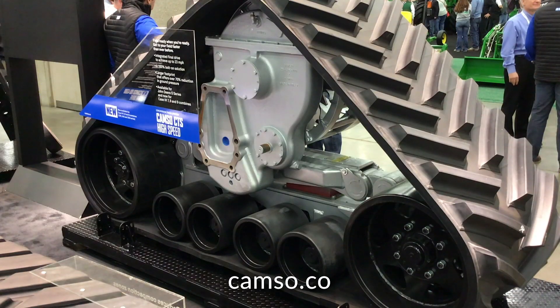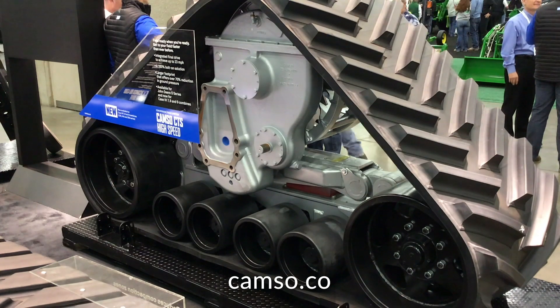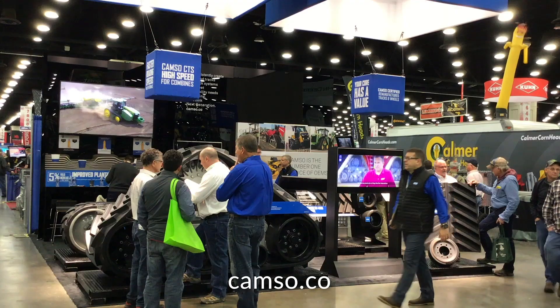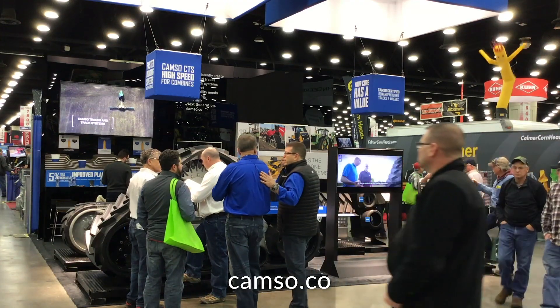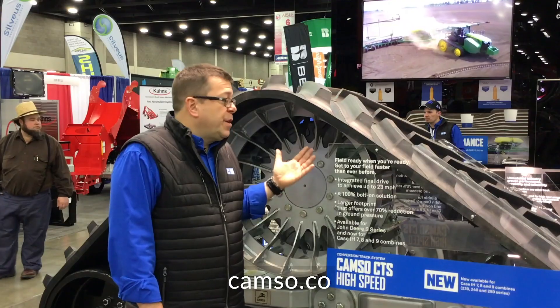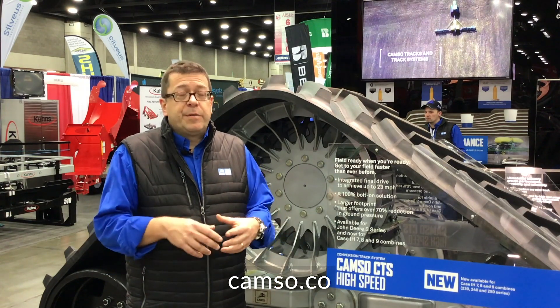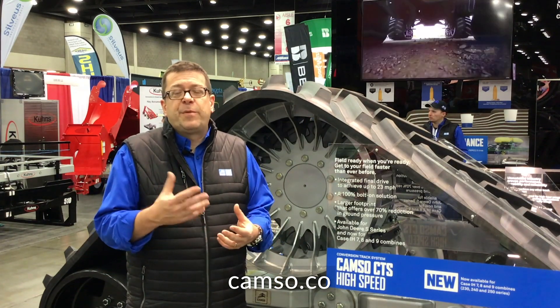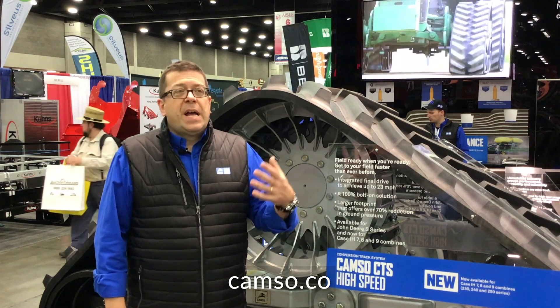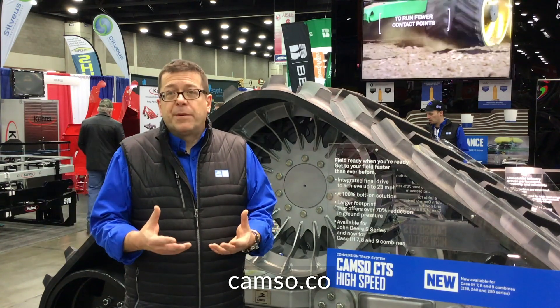In an effort to help all farmers throughout the whole farming cycle — from soil preparation to planting, to crop care, to harvesting — we've introduced the new CTS High Speed system for CNH combines. This completes the cycle: we have systems available for tractors, planters, and combines, so we can now support farmers in all aspects of the cycle to help them do their business better.